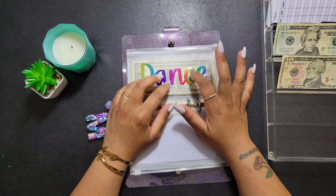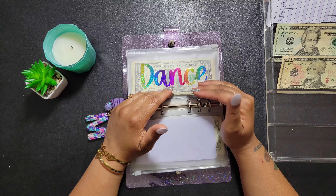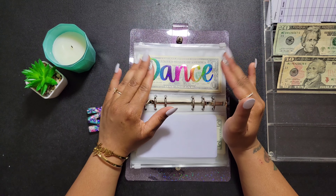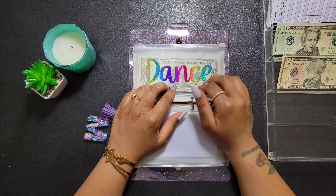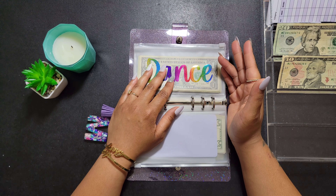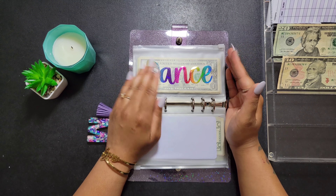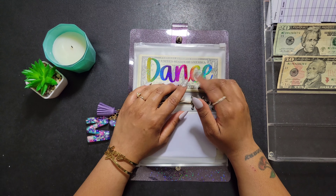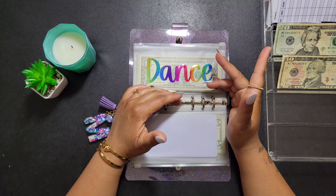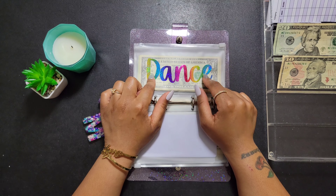The next category is dance. The cool thing about dance is I actually paid for dance for the whole summer, so I don't have to worry about stuffing this category until September. But what I'm going to do to stay ahead is continue to stuff the dance category so when the fall classes start, I can pay for multiple months in advance or do monthly payments and just pull from here. Also, Myla is growing, so she might need a bigger leotard and things like that — I want to be prepared. Today dance will be getting thirty dollars.